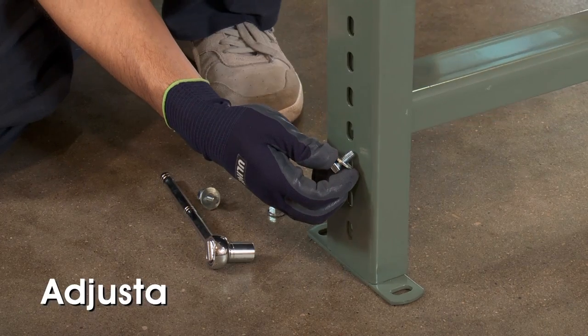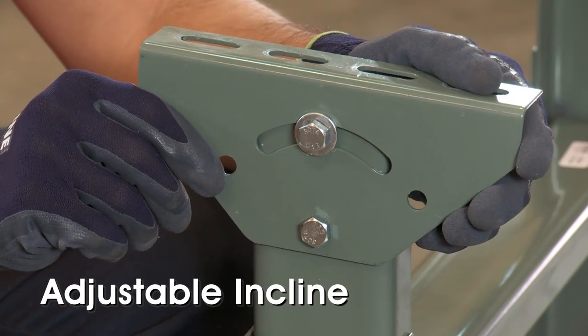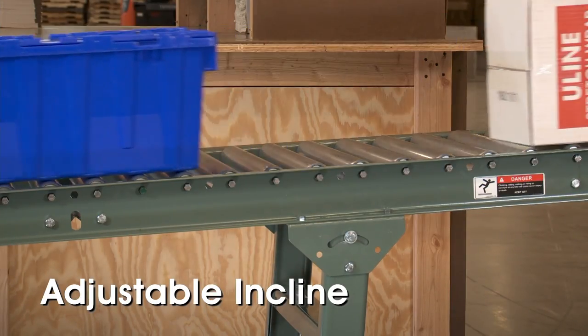Plus, they adjust in height to allow for correct working height, and the incline can be set to ensure product moves smoothly down the line.